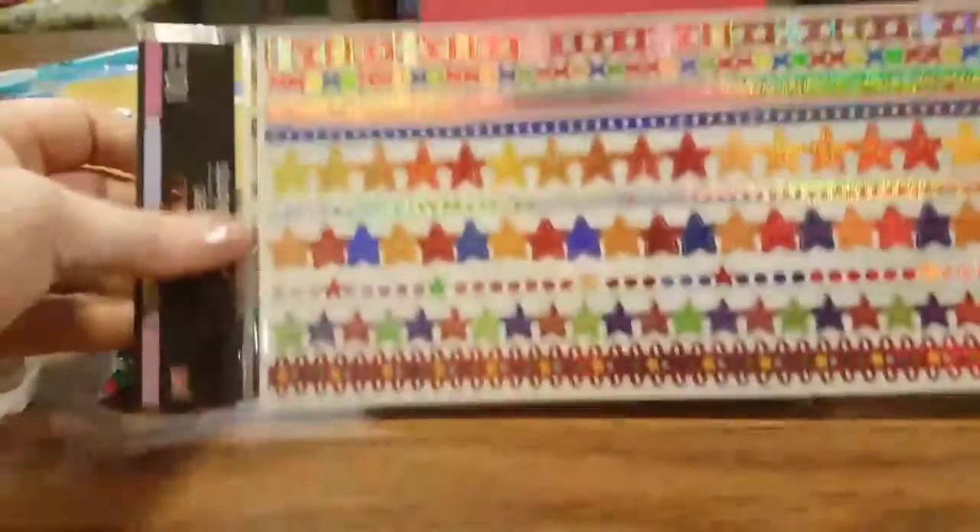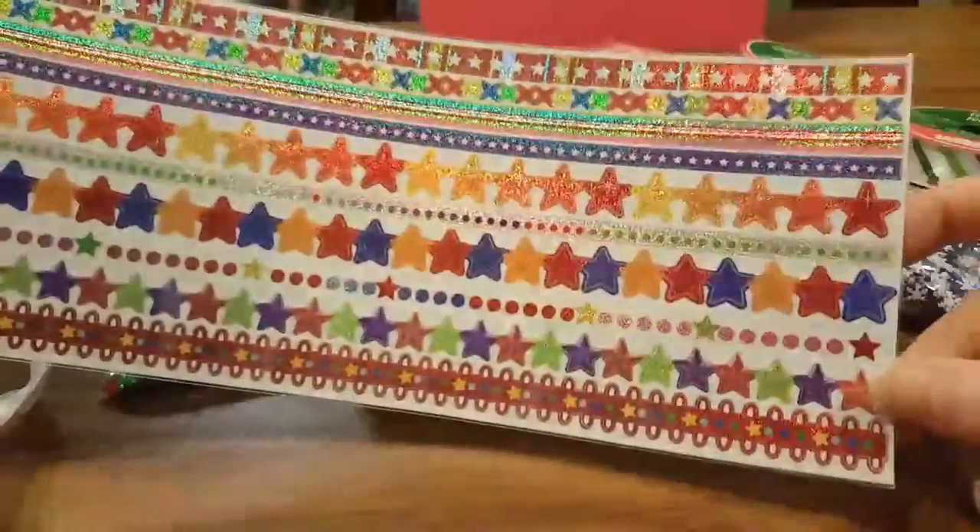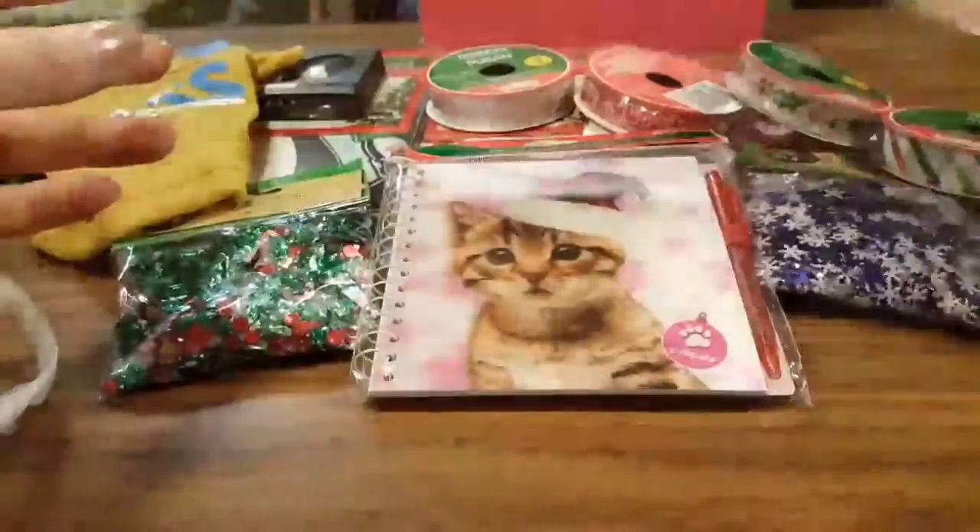Oh, more stickers — I forgot. I needed a couple more of these for my Hobonichi because I liked the long lines of them, so I picked that up.